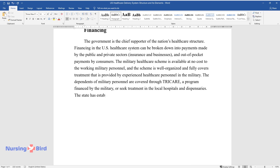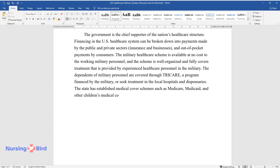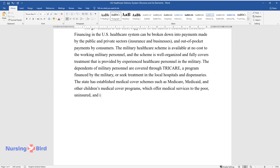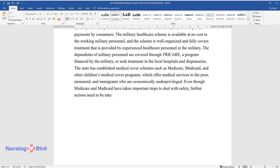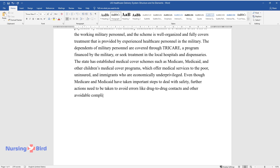The state has established medical cover schemes such as Medicare, Medicaid, and other children's medical cover programs, which offer medical services to the poor, uninsured, and immigrants who are economically underprivileged. Even though Medicare and Medicaid have taken important steps to deal with safety, further actions need to be taken to avoid errors like drug-to-drug interactions and other avoidable complications that occur in the healthcare setting.